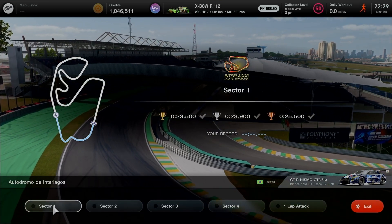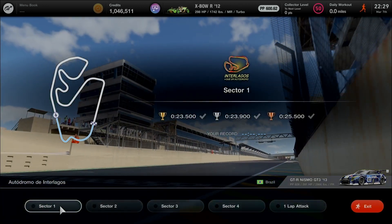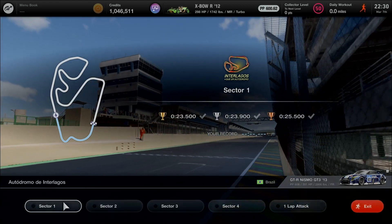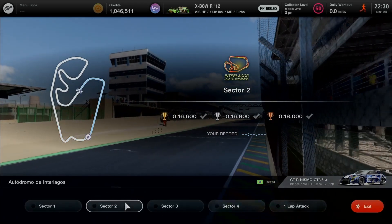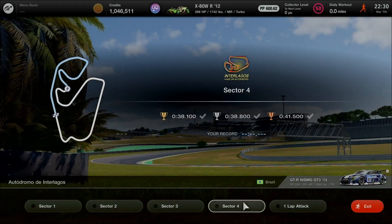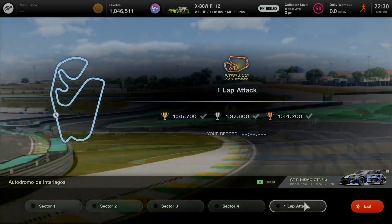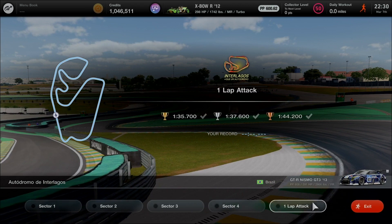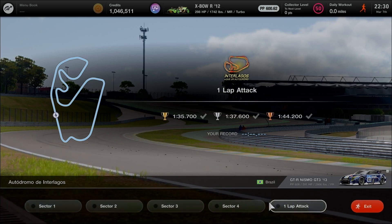Alright, here we go. 4 sectors including 1 lap Time Attack, driving with the 2013 Nissan GTR Nismo GT3 — a car that's been great since Gran Turismo Sport. Sector 1 gold record objective: 23.5 seconds. Sector 2: 16.6 seconds. Sector 3: 24.6 seconds. Sector 4: 38.1 seconds. After clearing all 4 sectors, the 1 lap Time Attack gold target is 1 minute 35.7 seconds.